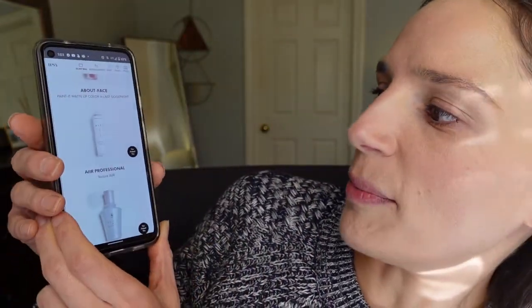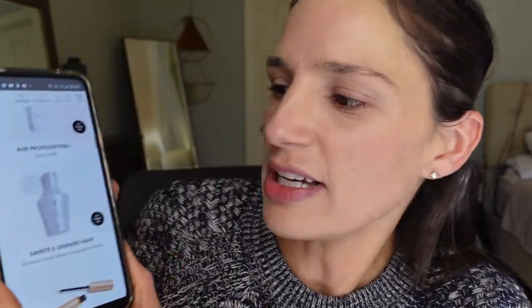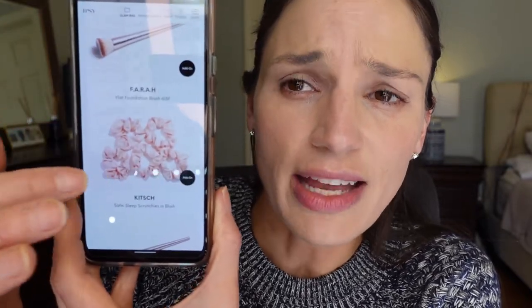I also picked a couple of things: an Air professional texture spray — I don't know that brand but I love texture sprays. Then a hair oil by Saints and Sinners, and the Babe Lash serum — a lash growth serum — I use those daily so I decided to try this one. I added on some brushes for $3 each, some satin scrunchies for $3, and an eyeshadow palette for $3, because I'm a makeup addict. For $55 it's like a $450 value — I'm so excited.